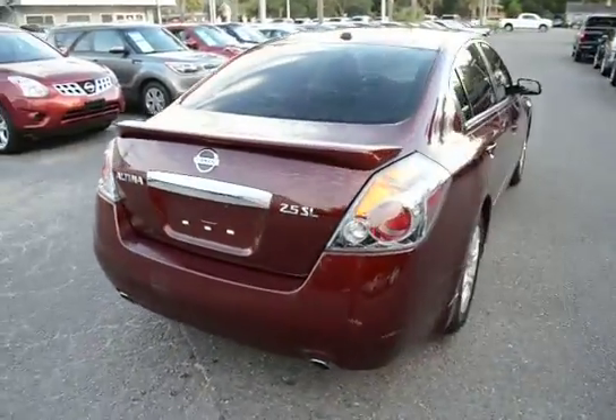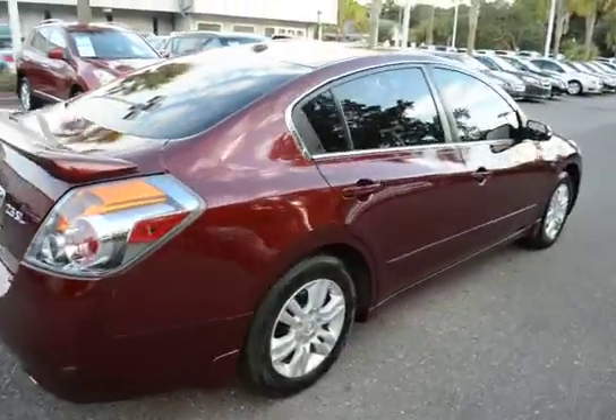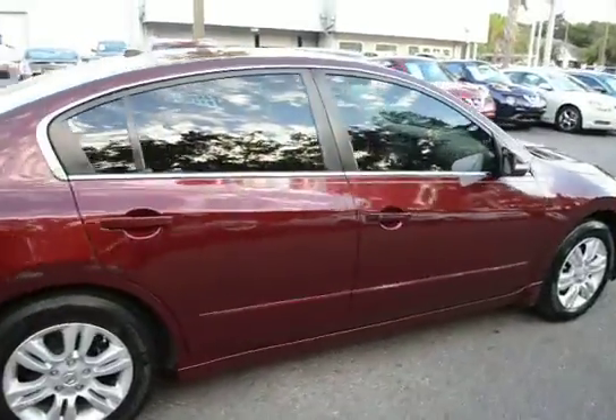Features dual exhaust, rear spoiler, alloy wheels, remote keyless entry, and keyless start.